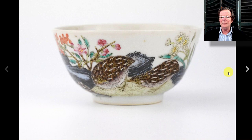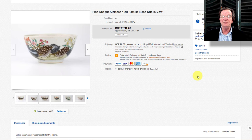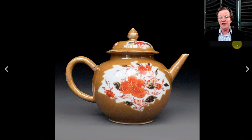Then there was the double quail famille rose bowl that our friend William over in England had up — a very attractive little bowl in a famous pattern used on imperial porcelains. This was a later 18th century example, not an imperial one, but good quality, and it brought $3,523.